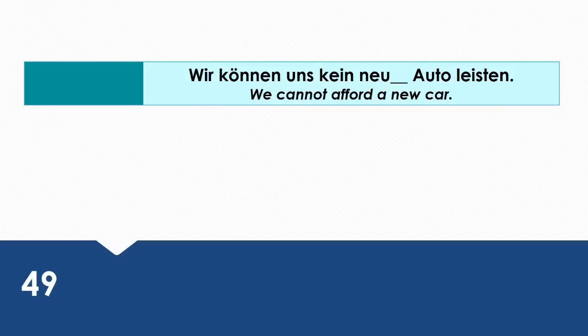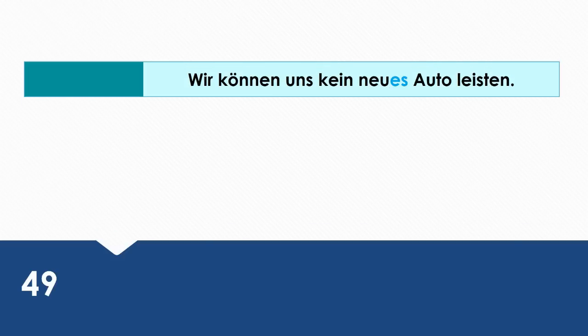We cannot afford a new car. Wie sagt man das auf Deutsch? Wir können uns kein neues Auto leisten.